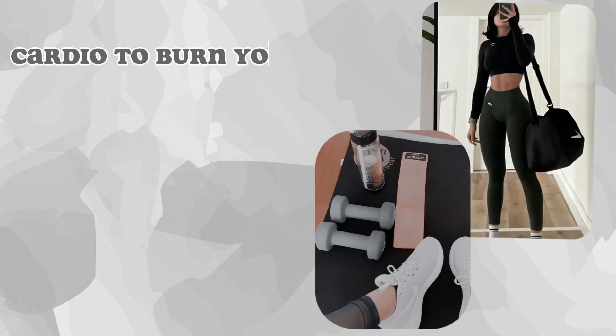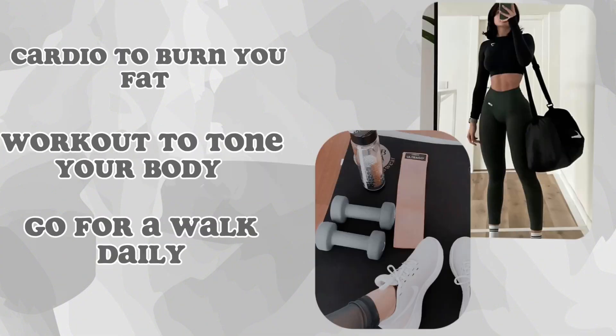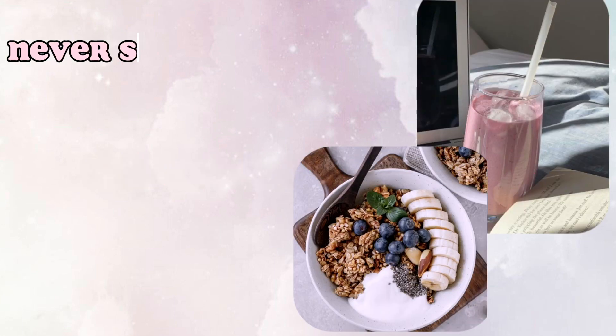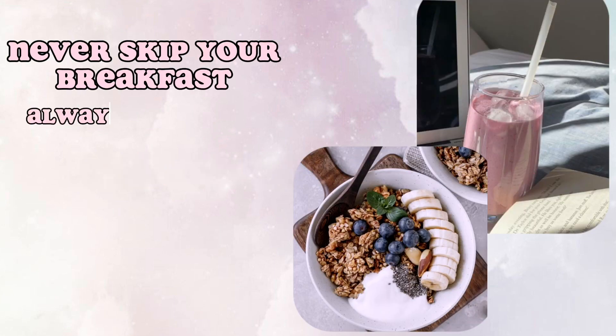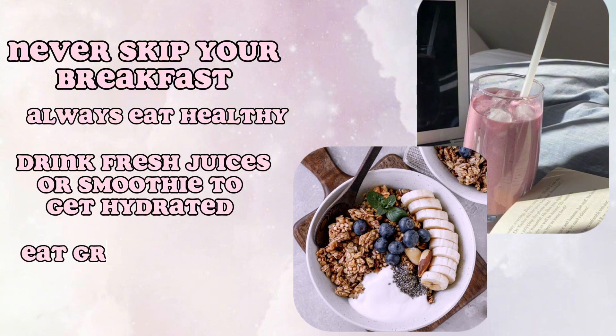Exercise: cardio to burn fat, workout to tone your body, and go for a walk daily. Eat healthy and less. Never skip your breakfast. Always eat healthy. Drink fresh juices or smoothies to stay hydrated. Eat green veggies.